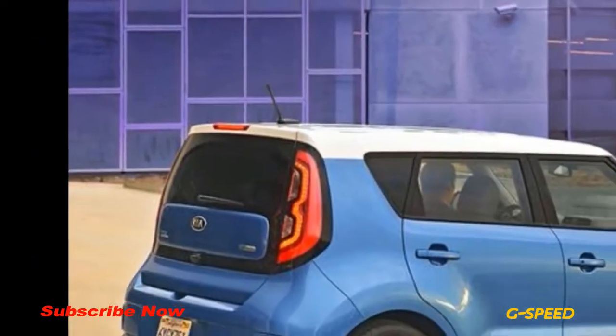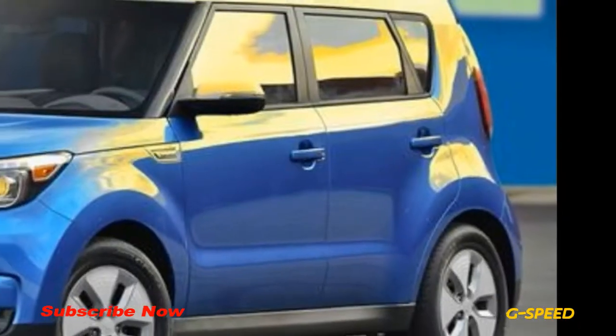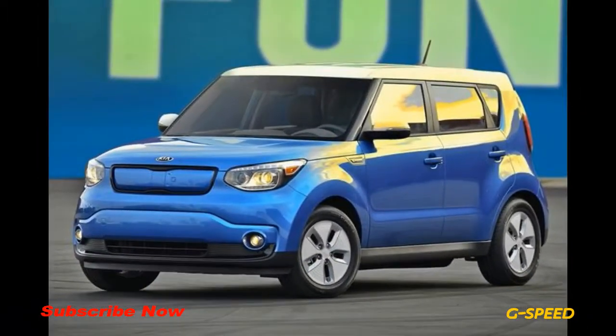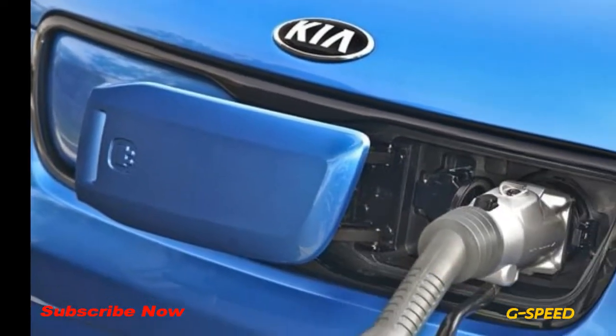The Soul EV base at $34,845 adds a heat pump HVAC system, 16-inch alloy wheels, outside mirrors with integrated turn signals, and an 8-inch color display with navigation and UVO voice-activated infotainment.